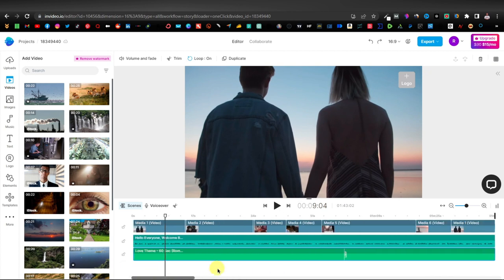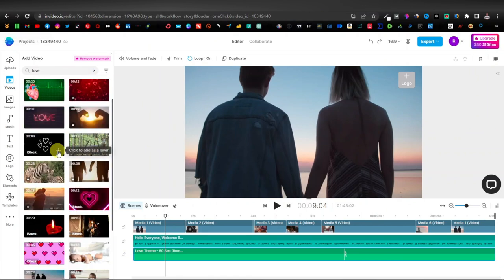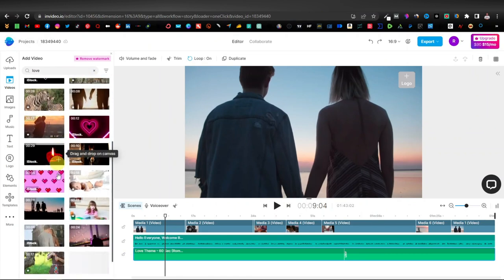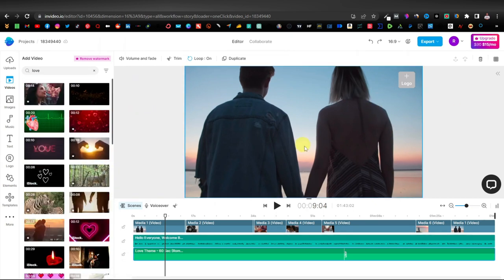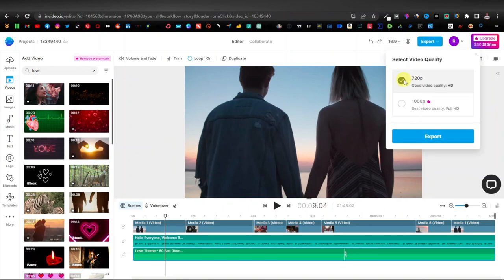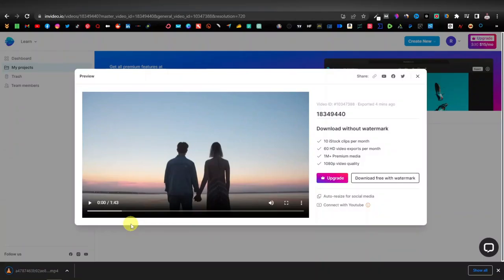We don't need to do any further editing. InVideo also has its own video library — you can type something like "love" — but most of them are paid, so if you're on the free version you might not find tons of videos there. So now that we're done with our video, we're completely done with everything. What we're going to do now is export it — just click on the export button, select 720 which is still HD, and click export. As you can see, our video is rendering. Just give it some time. Once you have your video downloaded, you are now going to promote it.